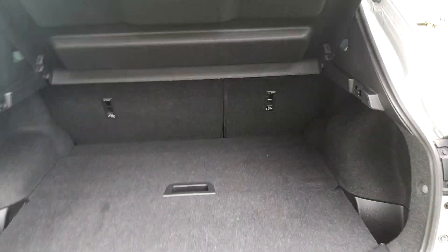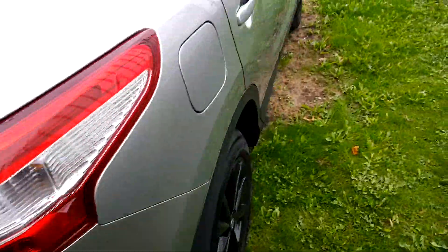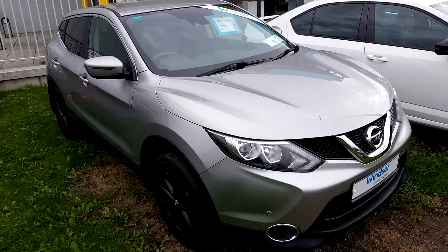You can see the huge boot space, and there are space dividers so you can divide the boot as needed. There are also parking sensors on the back. It's a very clean car — like a brand new one.